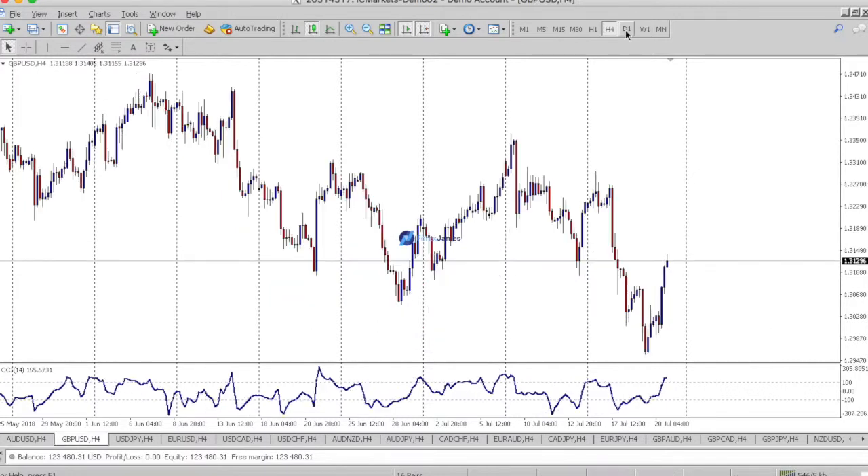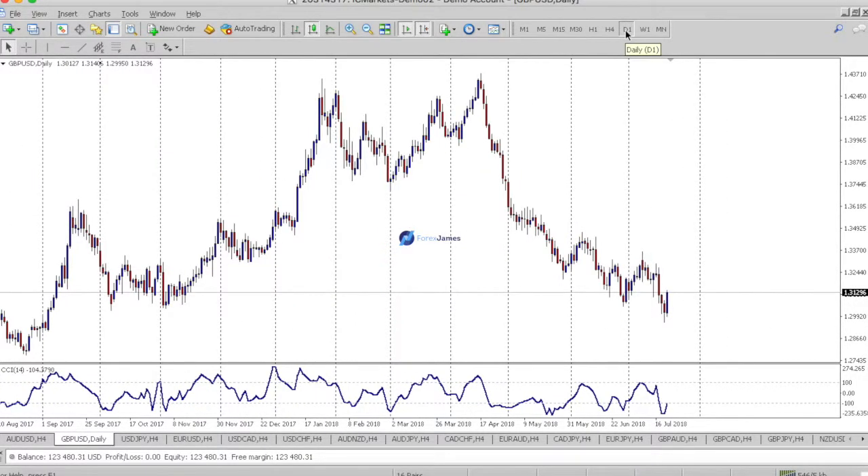Pound dollar is a similar story, but the pound has lost more of its value compared to the Australian dollar. We're in a downward channel here.